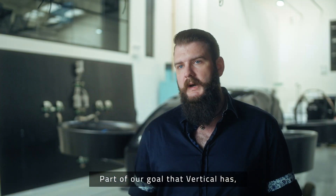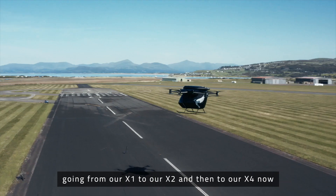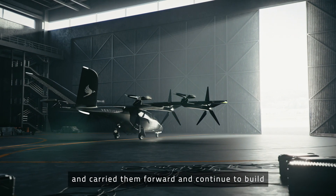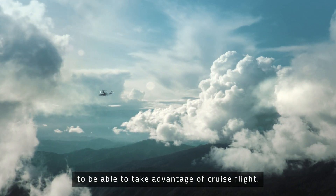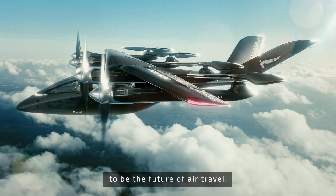Part of our goal at Vertical is continuing to build upon what we've done before. Going from our X1 to our X2 and then to our X4, you can see how we've taken some of the best elements of each of those designs and carried them forward, and continue to build to where we've identified that we need a wing in order to be able to take advantage of cruise flight. It's our responsibility and our mission to be the future of air travel.